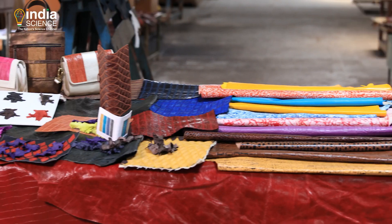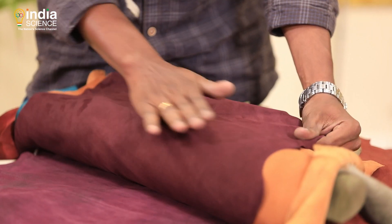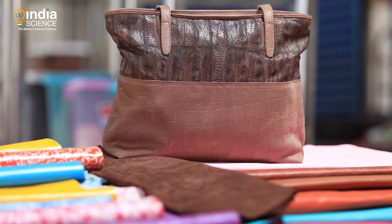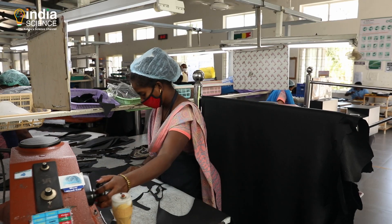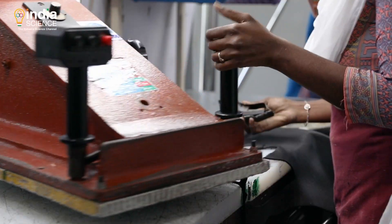Color, texture and other highlights add to the fashion values of creatively designed leather products. These add significantly to the value realization from leather products.